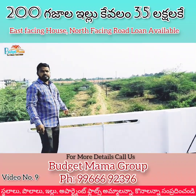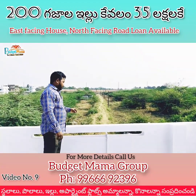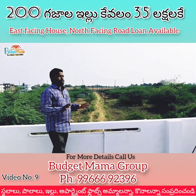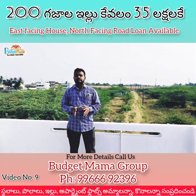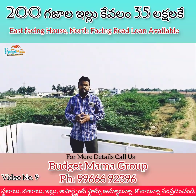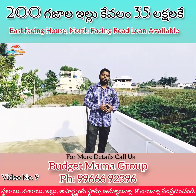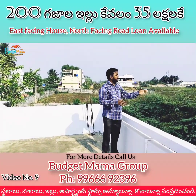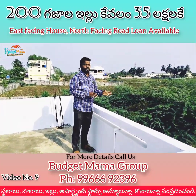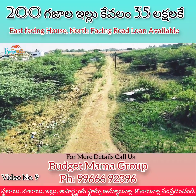The road is done in the south. This house is done at the 45th place. This house is also at the 35th place. The road is only in the south and the road is done in the south.